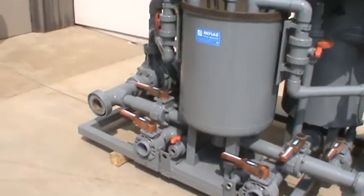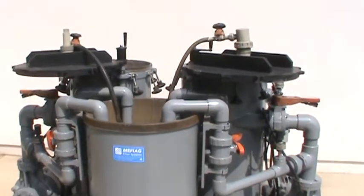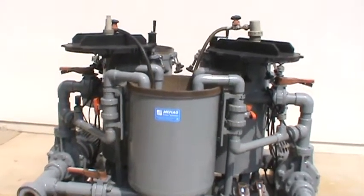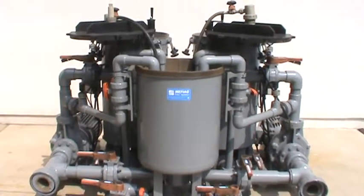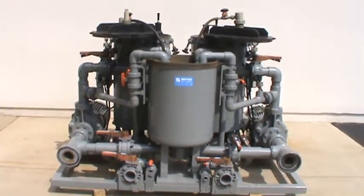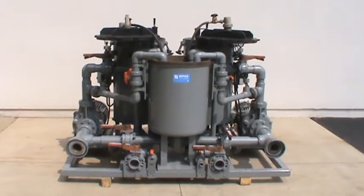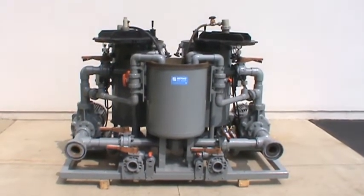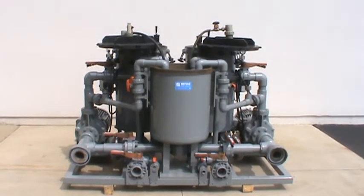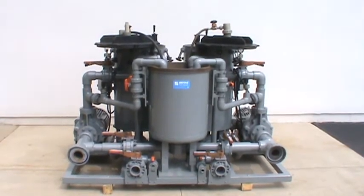If you have any additional questions, this filter is for sale by Lanco Corporation. The number there is 616-887-8300. You can also view our website for current updated inventory for all filters or used equipment at www.lanco-corp.com. Thank you and have a great day.